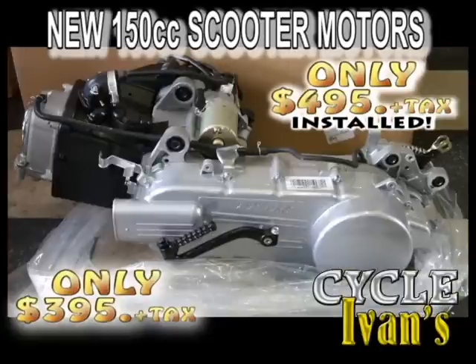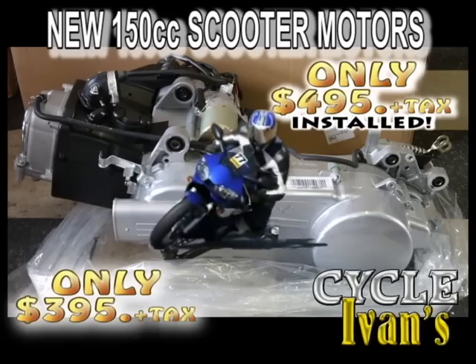Does your 150cc need a new motor? Take a look at this brand-new four-stroke motor — in stock — and it comes complete with everything you need: the transmission, the clutch, the alternator, everything. All ready to go in your bike for just $395, and Ivan will install it for you for just $495. Call Cycle Ivins for these brand-new 150cc motors.